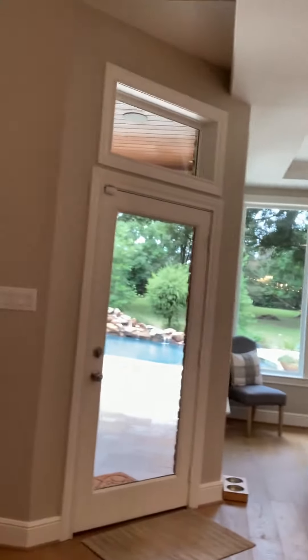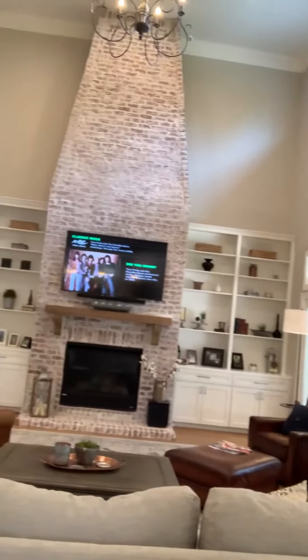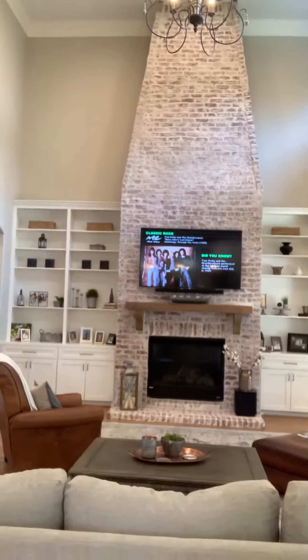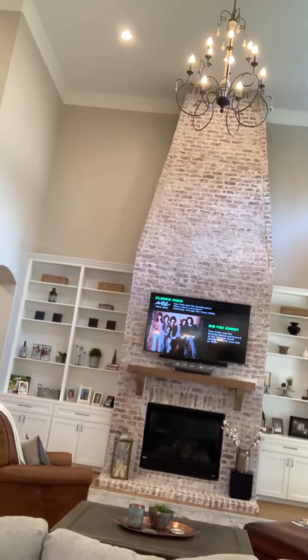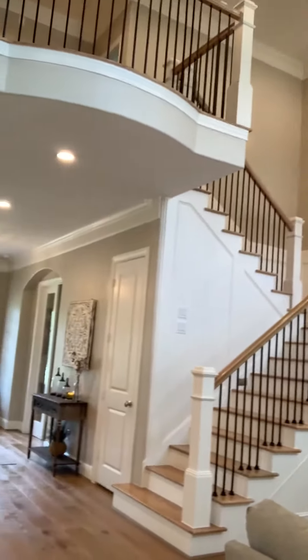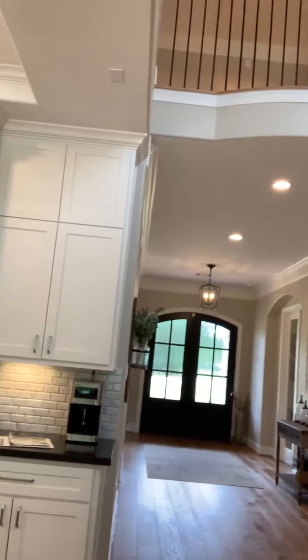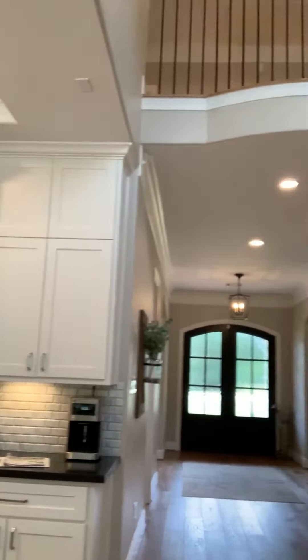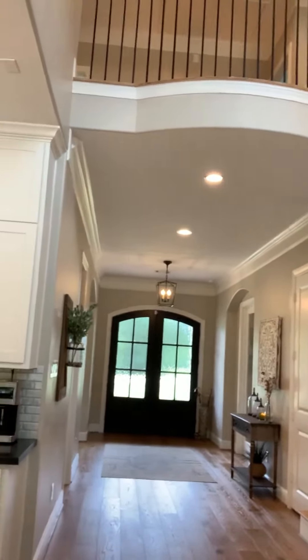Look at those views out to the pool. I want to draw attention to all of the built-ins and that tapered white-washed fireplace — stunning. All of the custom light fixtures. Light fixture fanatic. The Romeo and Juliet balcony up top. Look at those custom arched double doors — those will welcome any of your guests in style.